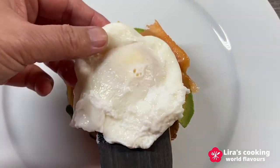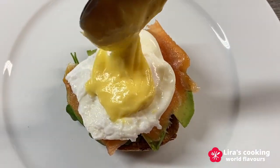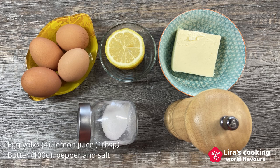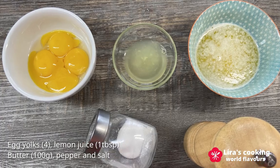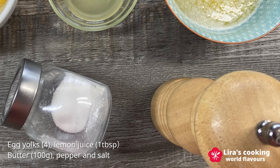It is not only healthy but also incredibly savory and colorful. Making the hollandaise sauce and poaching the eggs are two crucial steps in this recipe. To prepare the hollandaise sauce, we need egg yolks, lemon juice, melted butter, pepper, and salt.